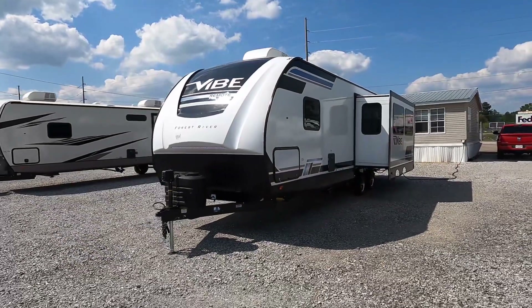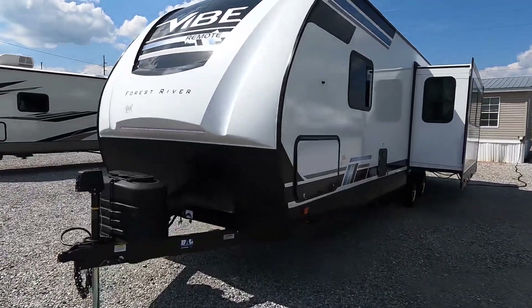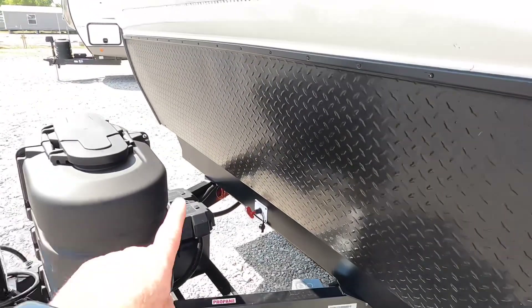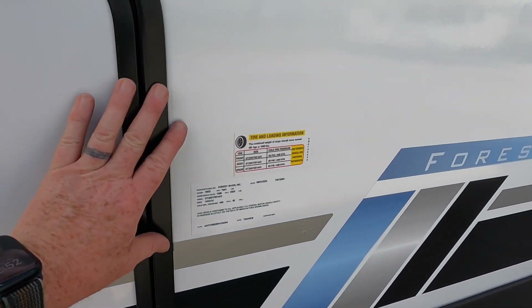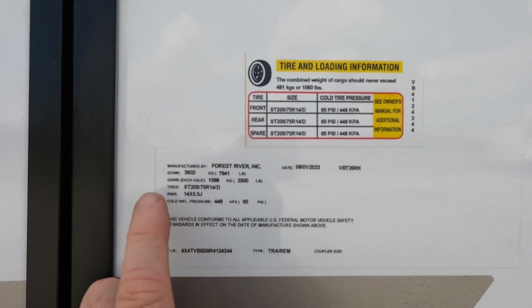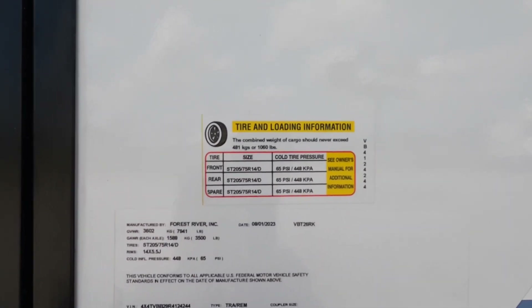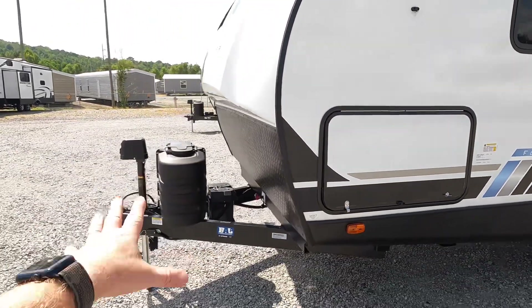We're going to start on the inside first and then make our way out, but let's look at some of the numbers. Total length, including the tongue jack and bumper, is 33 feet 6 inches. Dry weight as it currently sits — with the battery and without the pro tanks filled — is 6,843 pounds. Gross vehicle weight rating is 7,941 pounds. You've got two twin 3,500-pound axles and 1,060 pounds of available cargo capacity.